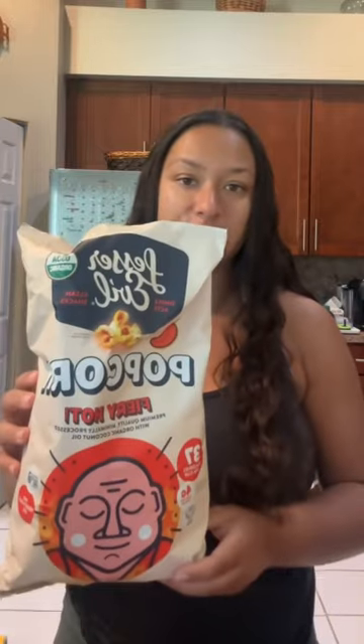The next thing I got was this Lesser Evil fiery popcorn. This is my favorite popcorn and it has really clean ingredients — it's made with coconut oil and the seasonings are all clean, so I love this brand and I love the fiery hot ones. I also get a lot of my son's snacks from this brand. He loves these puffs — they have a ranch, a pizza, and a cheddar — but I got this one for me.